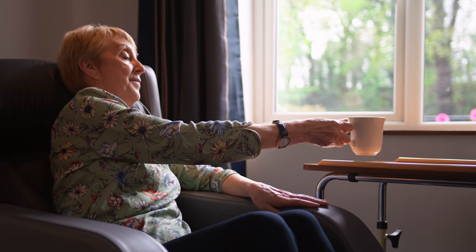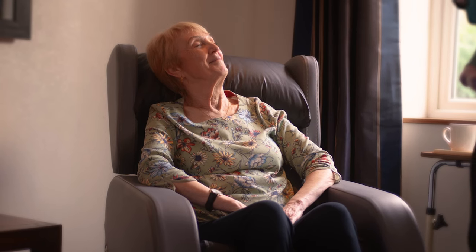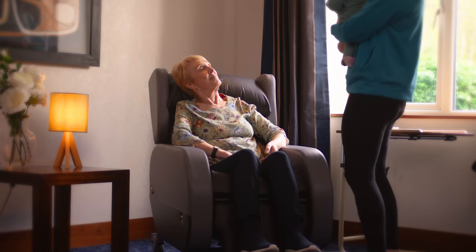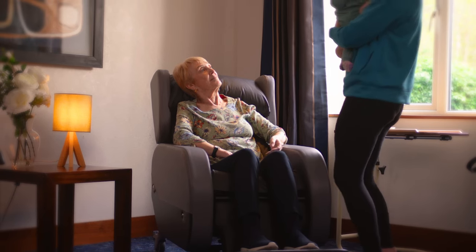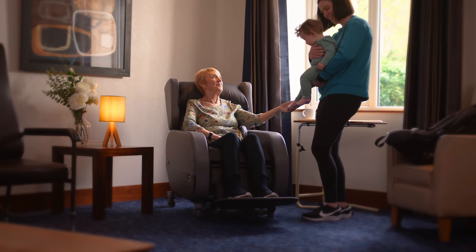It's dignity. It's a helping hand. It's peace of mind. The Atlanta 2 by Seating Matters — promoting a better quality of life for those living with dementia, their families, caregivers and clinicians.